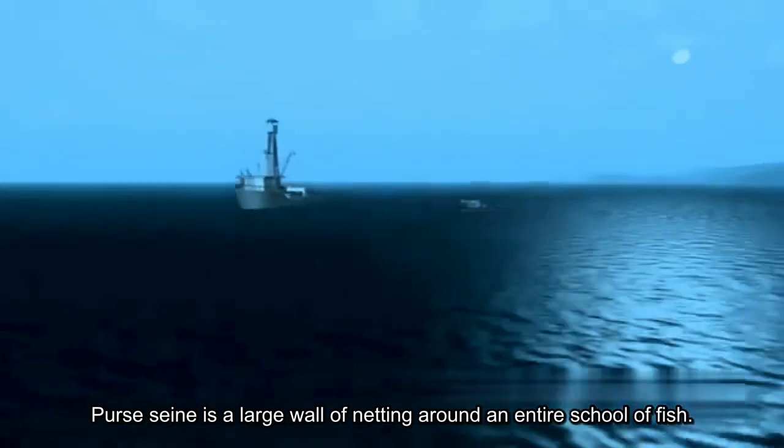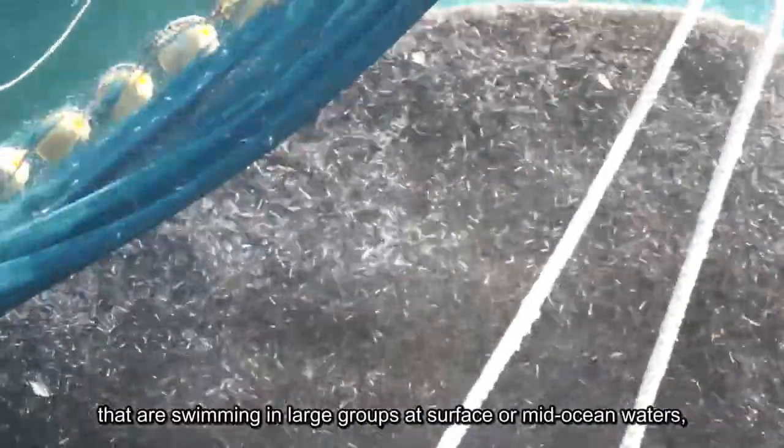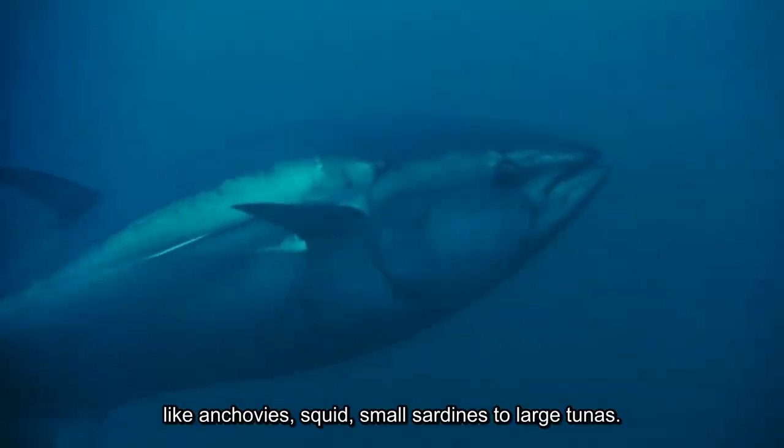Persin is a large wall of netting around an entire school of fish. It is especially effective in capturing species swimming in large groups at surface or mid-ocean waters, like anchovies, squid, small sardines, and even large tunas.